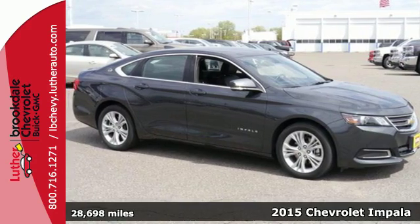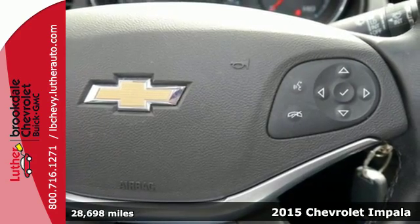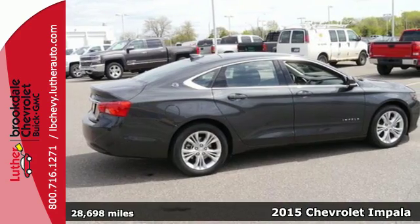Here's a 2015 Chevrolet Impala. This highly awarded full-size car offers a refined ride and plenty of options to keep you in the lap of luxury.